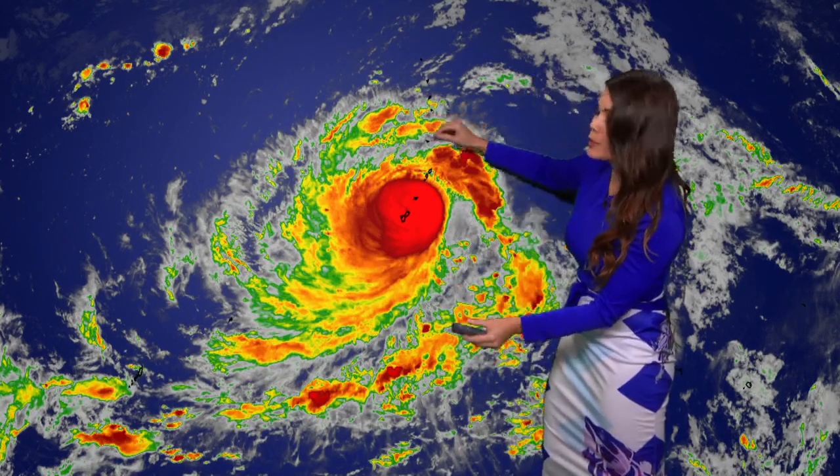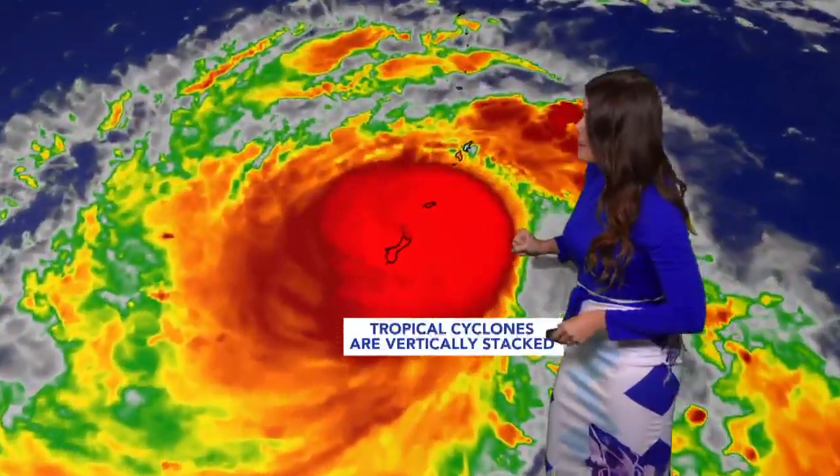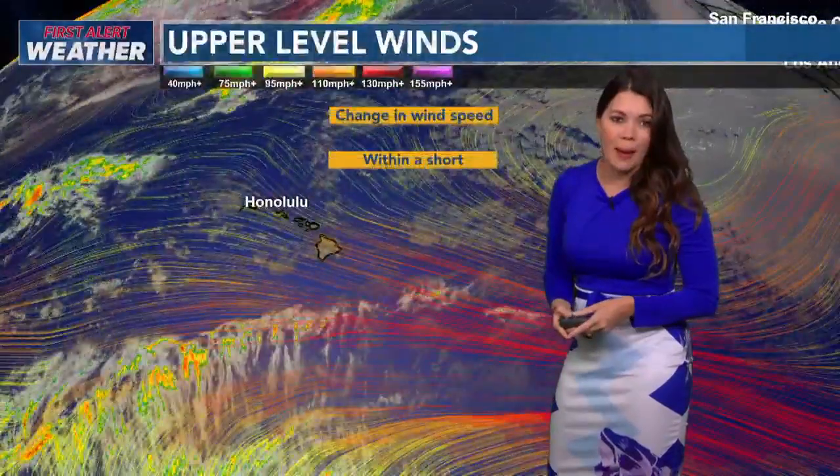Well, when you look at a tropical cyclone, it is vertically stacked. These are cumulonimbus clouds that go high in the atmosphere, and it travels thousands and thousands of miles. It is a big, massive system, and it's fueled by the ocean temperature, as you know.